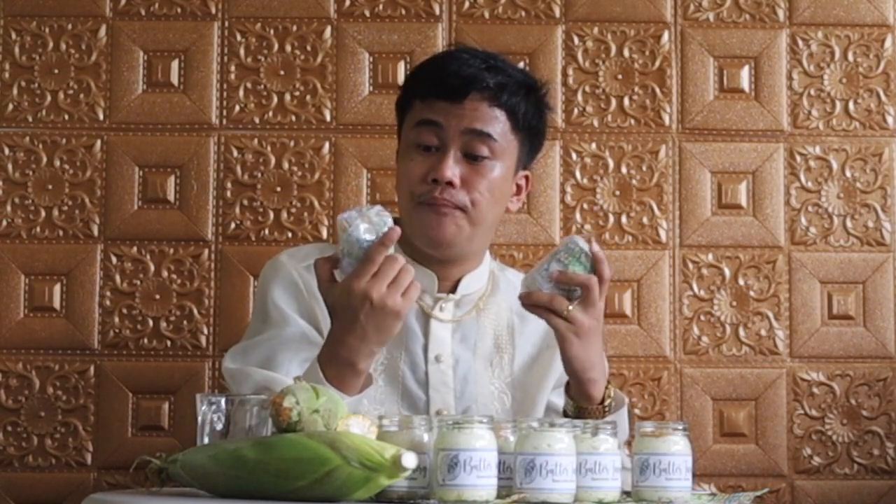If you want to receive three samples of this Butter Fairy Specialty Butter, just comment down below. And we will pick two lucky winners who will receive two specialty butters from the Butter Fairy.